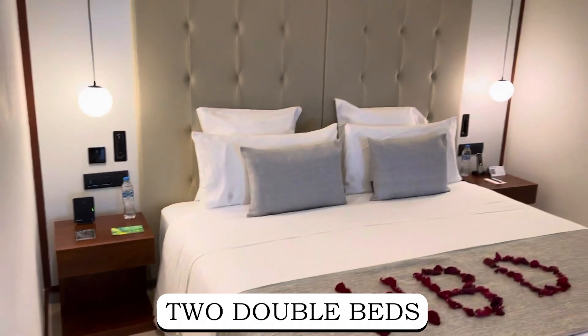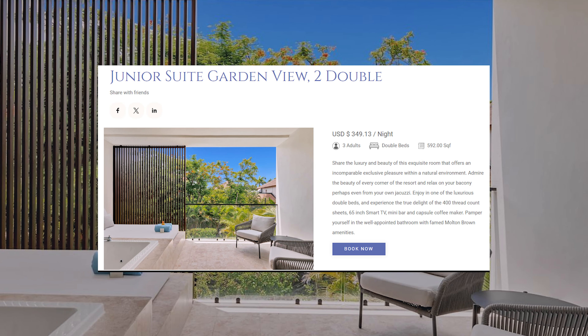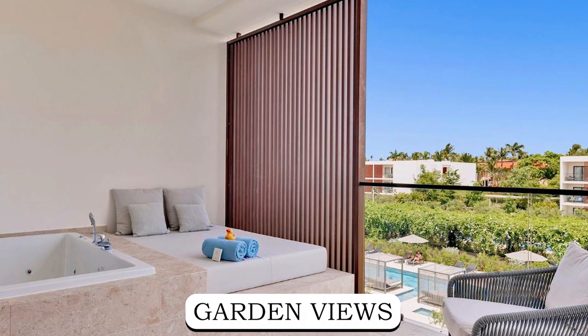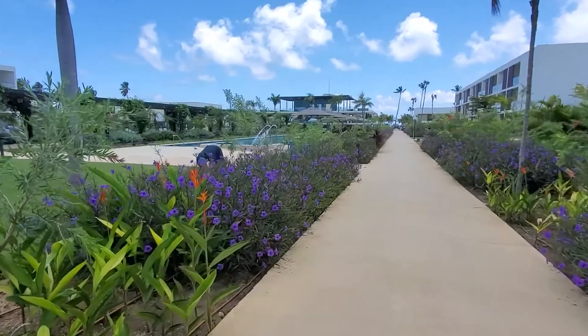For those preferring two double beds, the superior garden-view room offers a perfect sanctuary to share with loved ones. With the same tranquil garden views and indulgent jacuzzi, guests can enjoy a peaceful retreat with all the comforts of home.